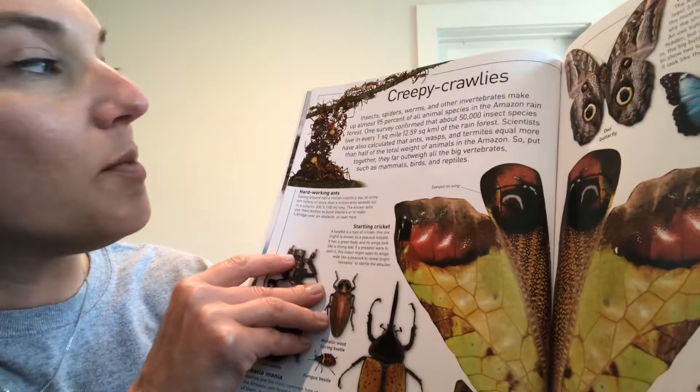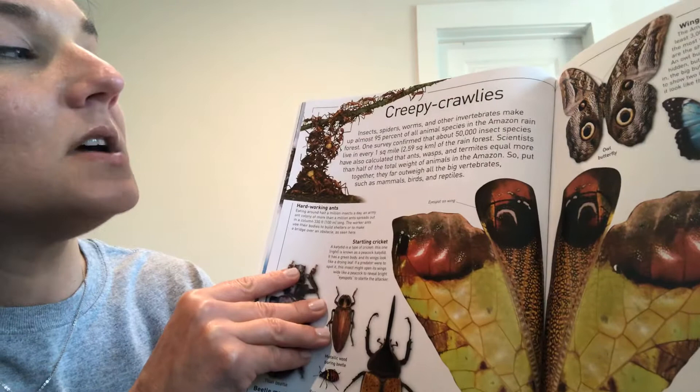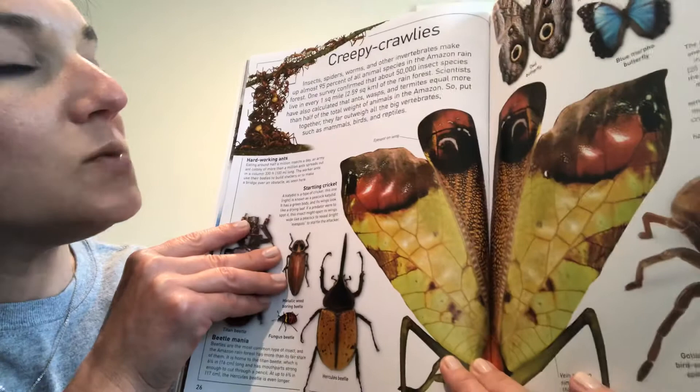Insects, spiders, worms, and other invertebrates make up almost 95% of all animal species in the Amazon rainforest. One survey confirmed that about 50,000 insect species live in every one square mile of the rainforest. Scientists have also calculated that ants, wasps, and termites equal more than half of the total weight of animals in the Amazon.